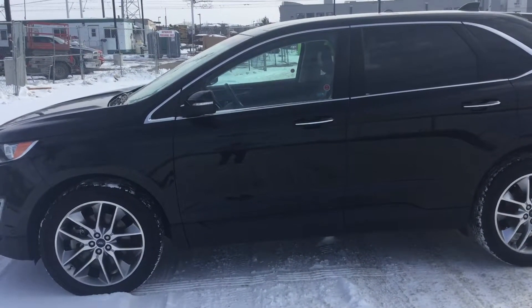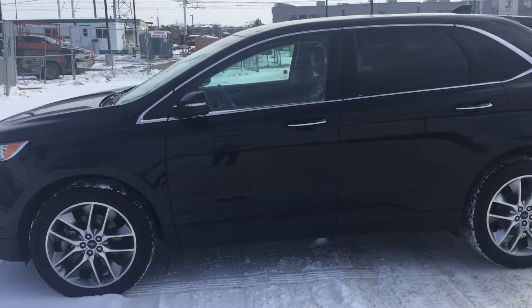Hey Norma, this is Ryan here from River City Hyundai. This is the 2015 Ford Edge I've been talking to you about.